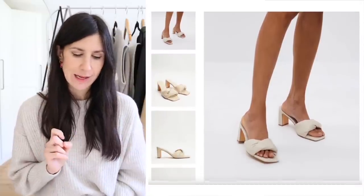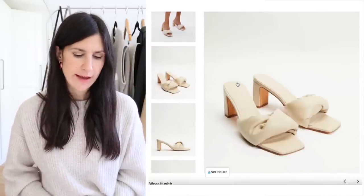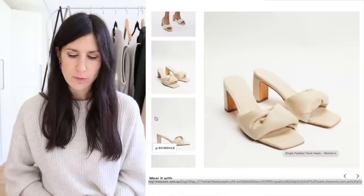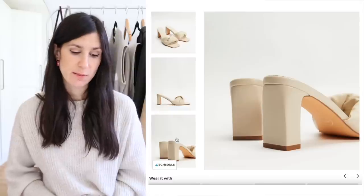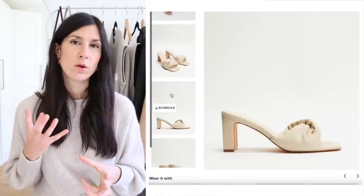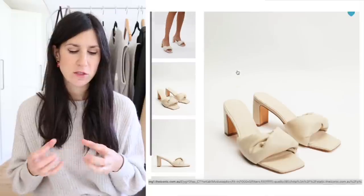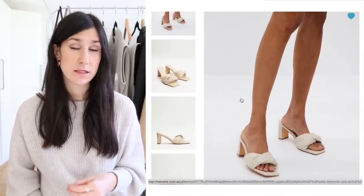Also on The Iconic, I've been looking at the Pattern twist heels from Air the Label. These are reminiscent of something from Bottega — they have that kind of vibe. I really like the cream leather; they feel super fun and fresh for spring-summer. They also look really comfortable because of how cushy and padded that strap is across the foot, and I love the squared-off toe design.